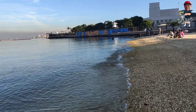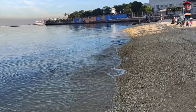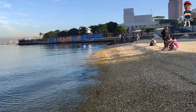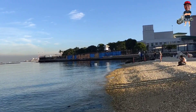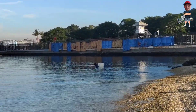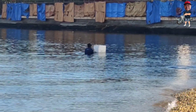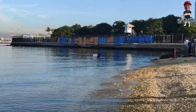Baybayin lang natin ito — lakad lang para makita natin yung pinaka-dalampasigan. May nangingisda dun sa may gilid. Nangingisda dun si kuya. Talagang buhay na buhay na yung tubig ng maninabi — dagat ng maninabi.